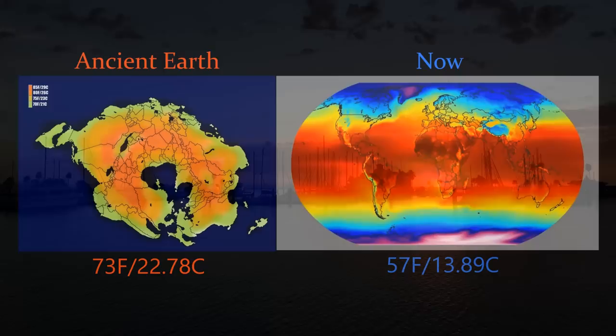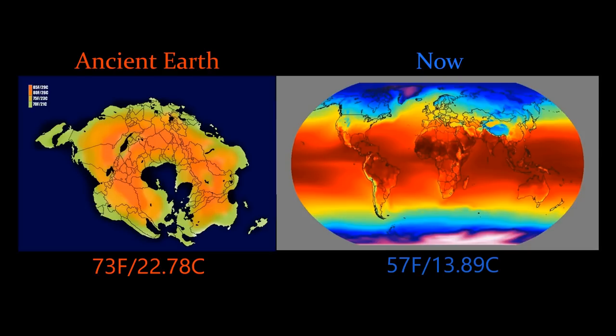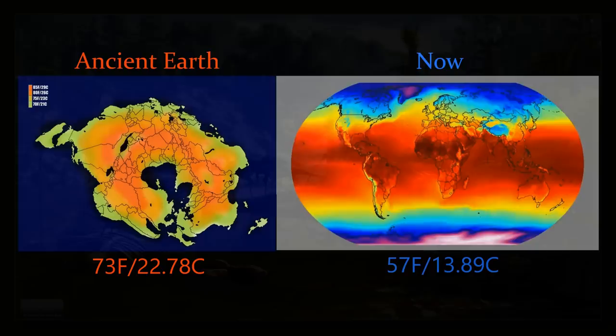Using these methods, it has been determined that in the distant past, the entire earth had an average temperature of 73 degrees Fahrenheit, or 22.8 degrees Celsius, compared to the average temperature of the entire earth currently, which is only 57 degrees Fahrenheit, or 13.9 degrees Celsius.